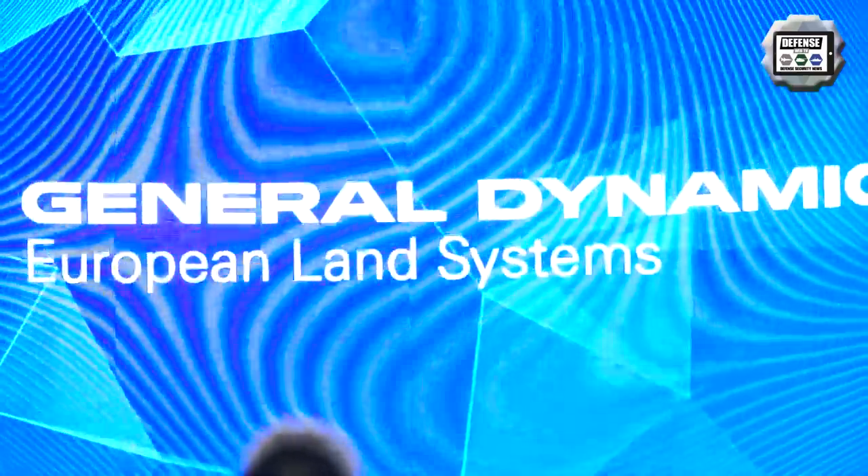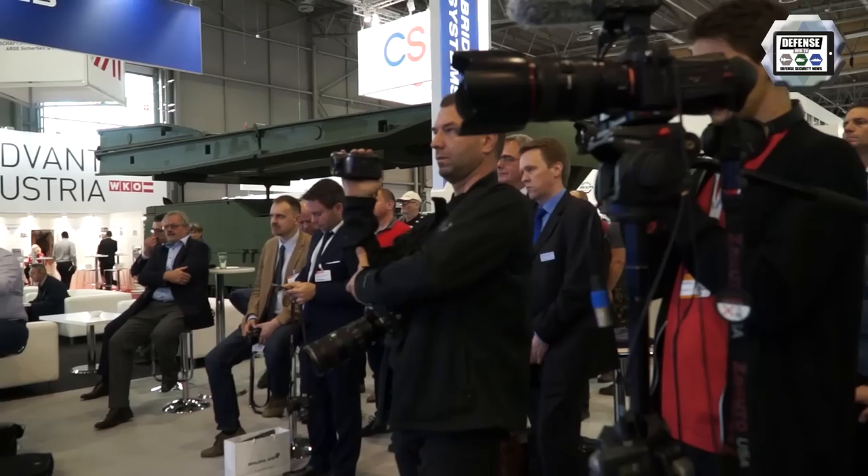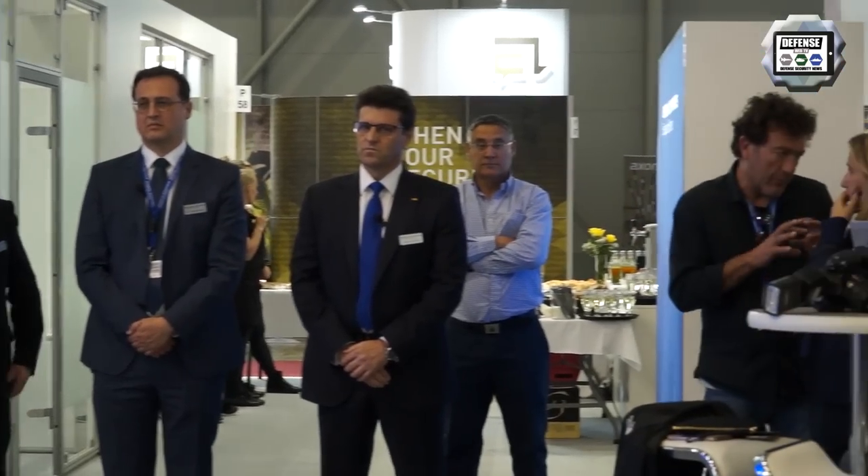First of all let me introduce our dear guests and speakers. I will begin with Mr. Thomas Kaufmann, Vice President for International Business and Services. Another dear guest is Jose Lineros, Vice President of Engineering. The third guest is Christian Kaut, Vice President for Bridging Systems.